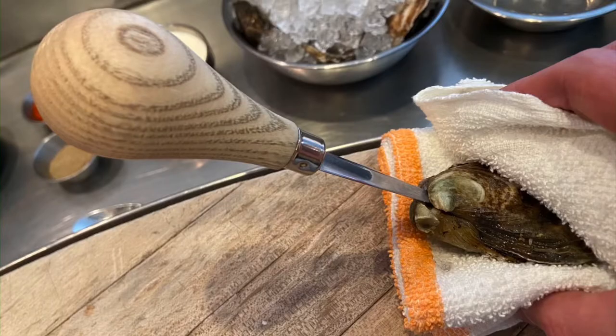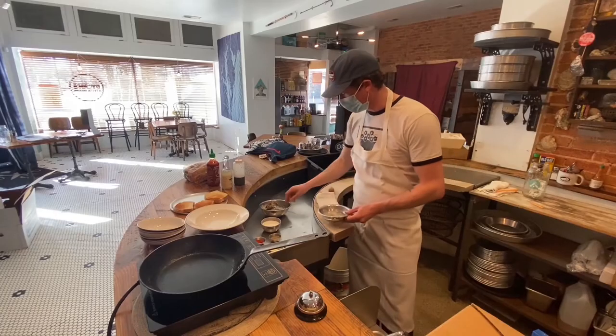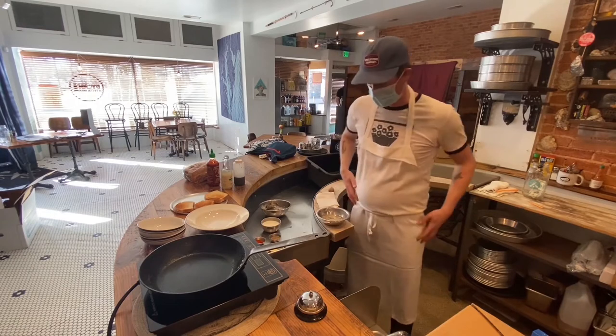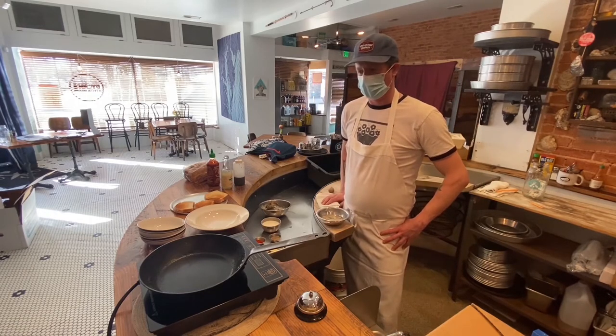Today I shucked some blue points fresh for the dish. I think they are the perfect oyster for it because they're not too big, not too small, and they have a good amount of brine. They cook up very nicely for it. So without further ado, let's cook the dish.